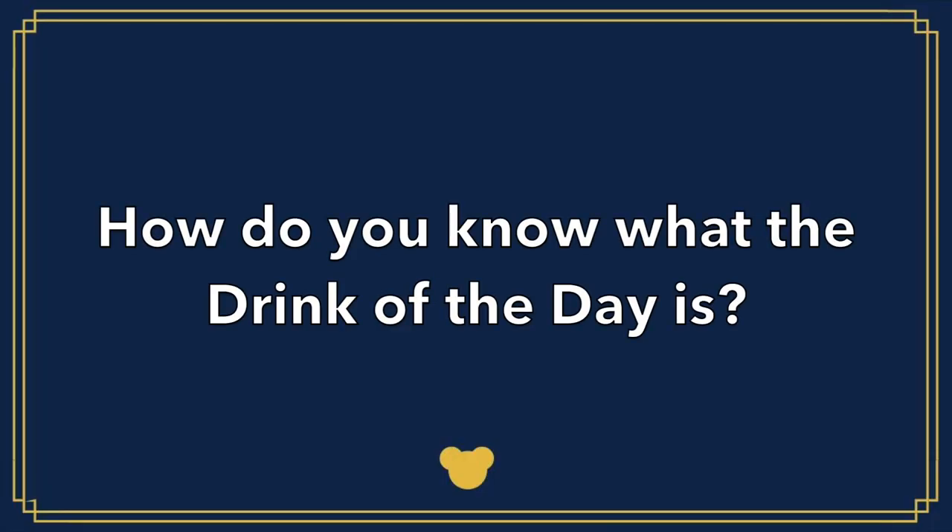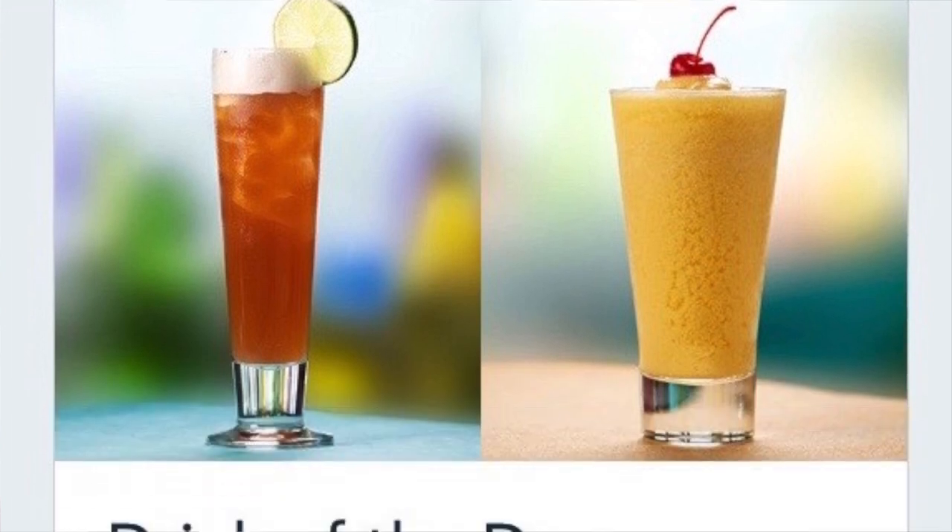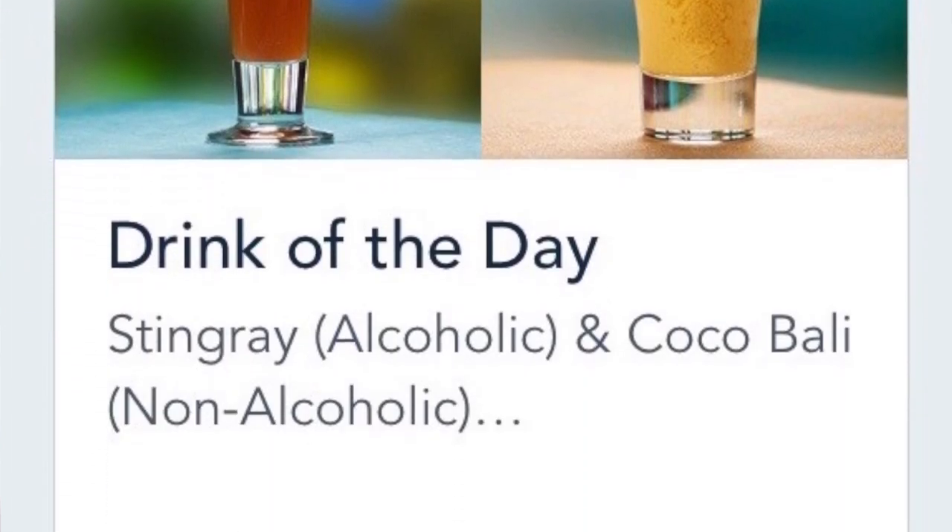How do you know what the drink of the day is? Ask your server, or you can find the information on your Disney Cruise Line Navigator app. This is one of the reasons we always recommend downloading the Disney Cruise Line Navigator app before you board the ship.